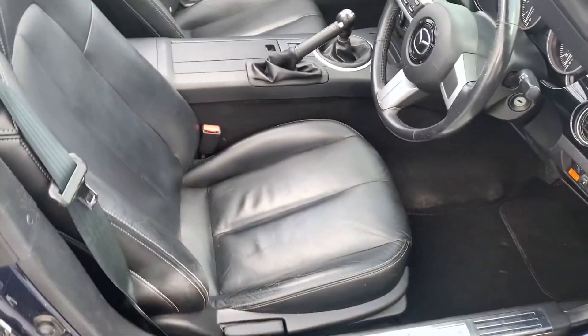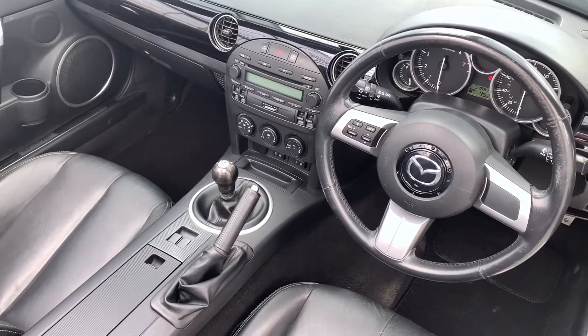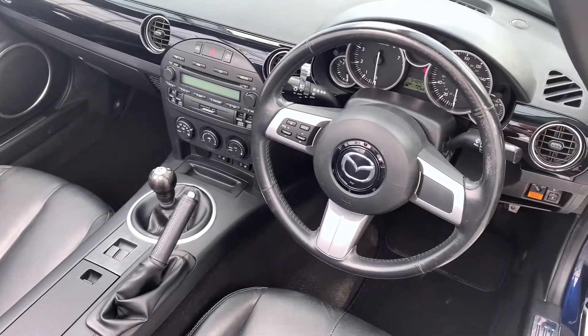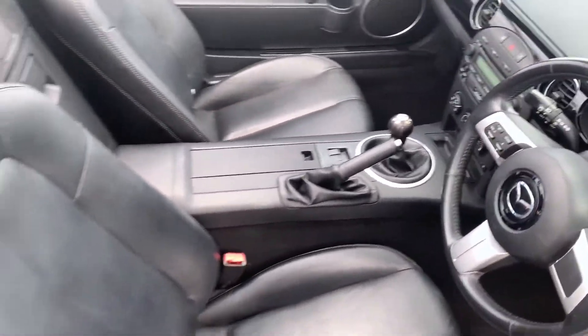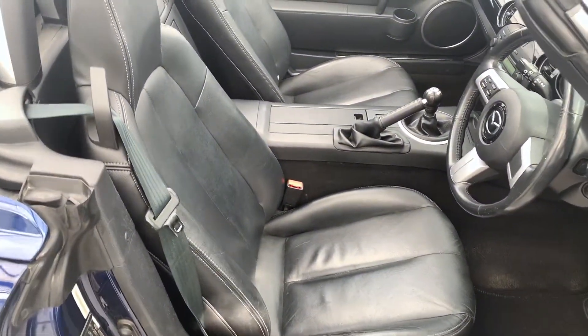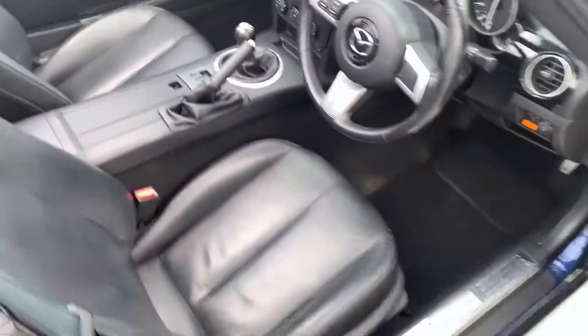Inside you've got heated leather seats, air conditioning, a Bose sound system, and steering wheel controls for the radio. It's all in really good condition. It's the two-litre petrol version with a six-speed manual gearbox.